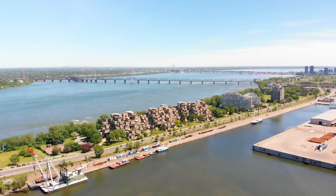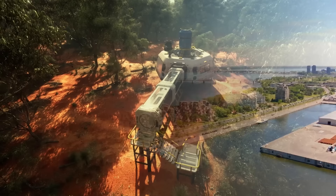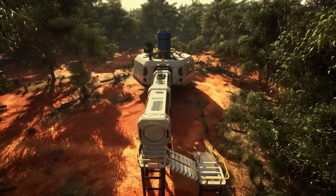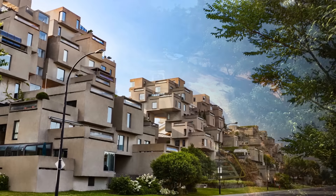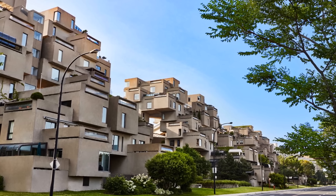Each unit has a private terrace with unique views of the city and the St. Lawrence River. This innovative design promotes a sense of community while providing individual living spaces, making Habitat 67 a celebrated example of modernist architecture.